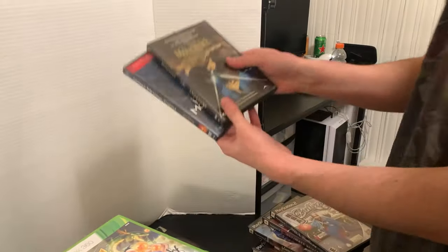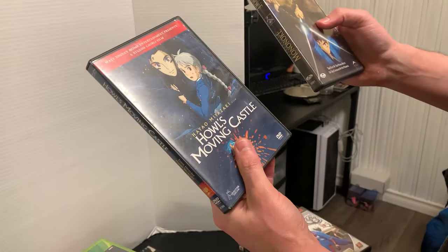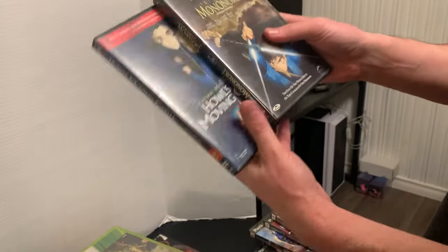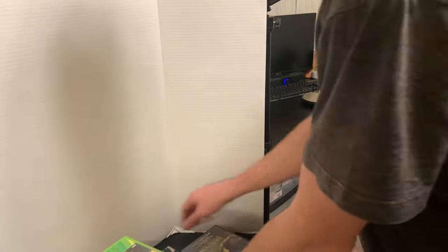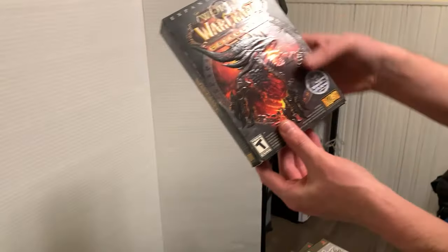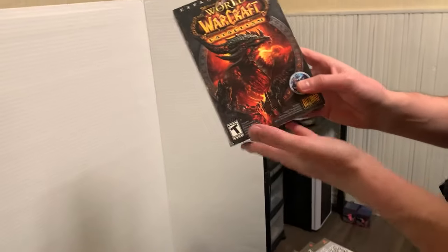We've got two DVDs here — anime ones. We always love grabbing anime DVDs. Howl's Moving Castle and Princess Mononoke — both incredible films. I highly recommend watching these. They're on Netflix as well. We also have World of Warcraft Catalyst, a complete PC game. It is pre-owned, but not bad — these can sell on eBay.